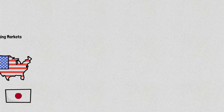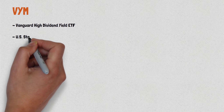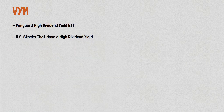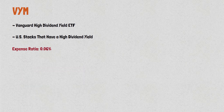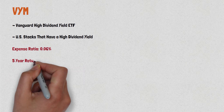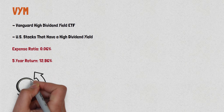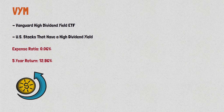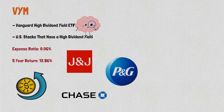Finally, we have VYM, the Vanguard High Dividend Yield ETF. It includes U.S. stocks that have a high dividend yield. VYM has a low expense ratio of 0.06% and has a 5-year return of 12.96%. This ETF can provide a reliable source of income for investors who are looking for high-yield dividend-paying stocks. It includes companies like Johnson & Johnson, JPMorgan Chase, and Procter & Gamble, which are known for their stable dividends.